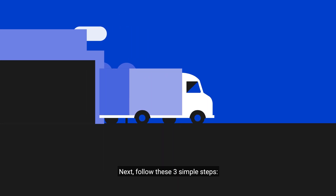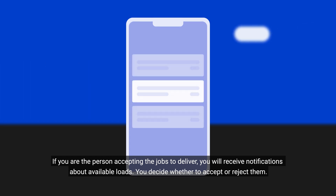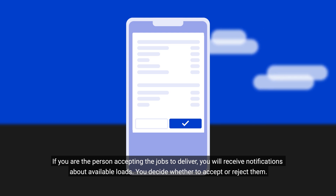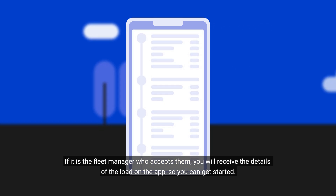Next, follow these three simple steps. 1. Assign or accept loads. If you're the person accepting the jobs to deliver, you'll receive notifications about available loads. You decide whether to accept or reject them. If it is the fleet manager who accepts them, you'll receive the details of the load on the app so you can get started.